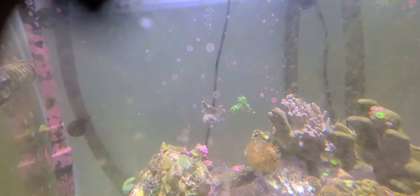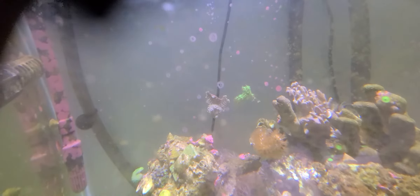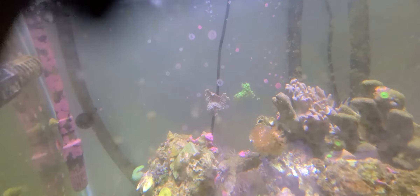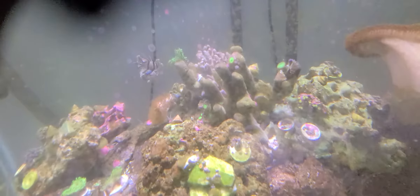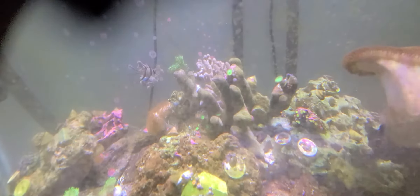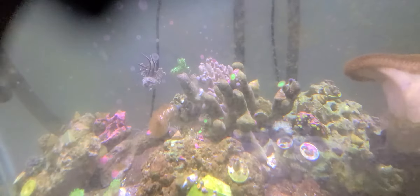The grayish looking one hasn't opened up yet — the lights just came on, so it's still closed up. These green things on this coral skeleton, they're called polyps, and they're starting to grow across that. That was one thing I wanted to do — fill that skeleton up with the polyps — and they're starting to do that.